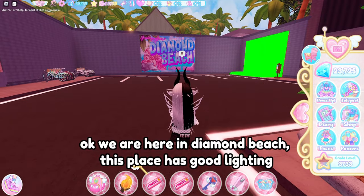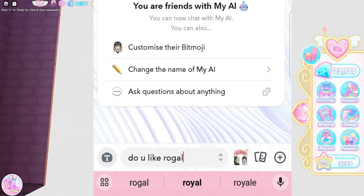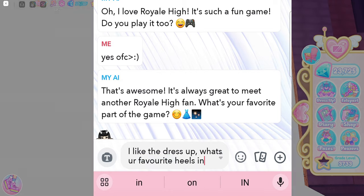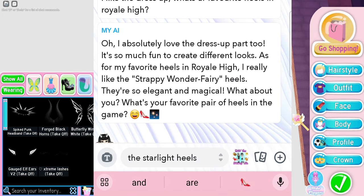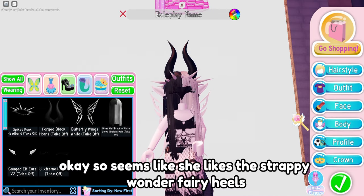Now time to ask AI some questions. I asked 'Do you like Royal High?' and she said 'I love Royal High, it's such a fun game!' I sort of forgot she yaps. I asked 'What's your favorite heels in Royal High?' and she said she really likes the strappy wonder fairy heels - they're so elegant and magical.